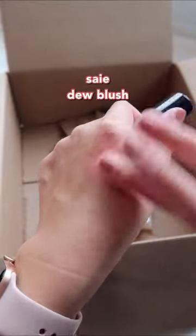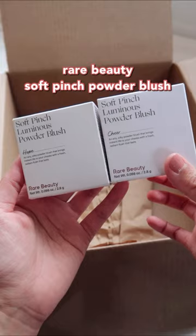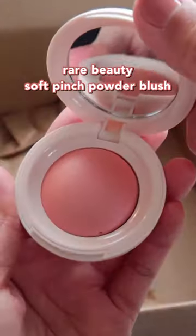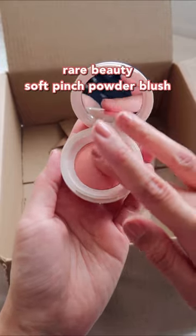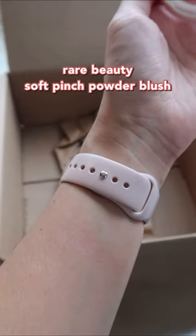I was so excited to get this new blush from Rare Beauty — the Soft Pinch Luminous Powder Blush. It is so soft, not super pigmented, but that's exactly what I wanted.